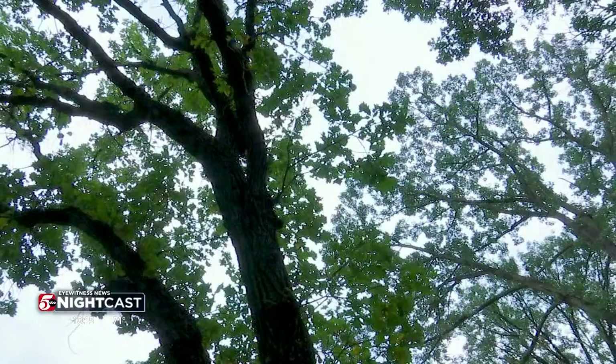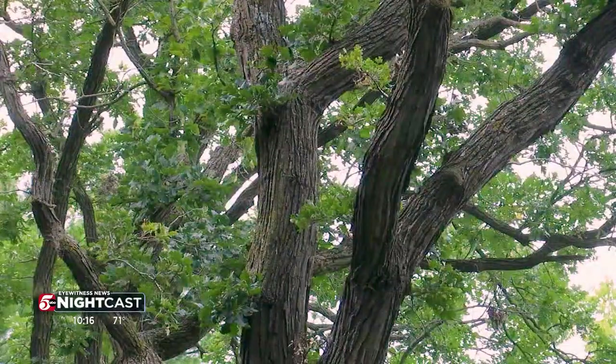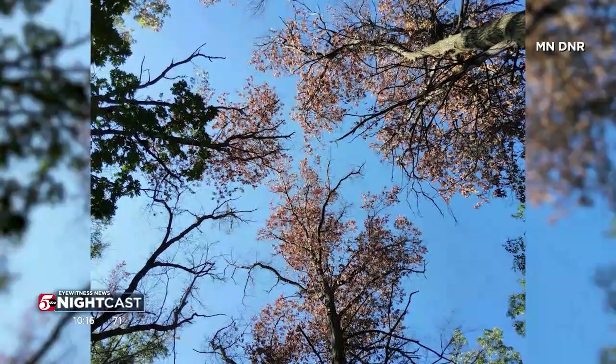Experts say despite our recent spring rains, previous dry seasons have weakened the tree's natural defenses. Storm damage or pruning at the wrong time can create entry points for the borers. It kind of waits for a tree to get sick, waits for a tree to be stressed out — say from, in this case, multiple years of drought across much of the state.